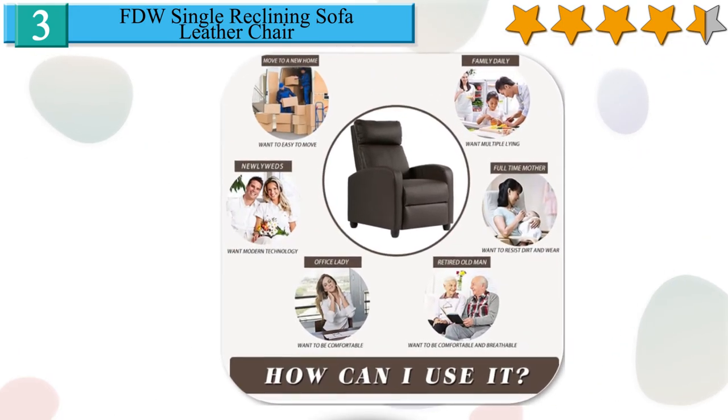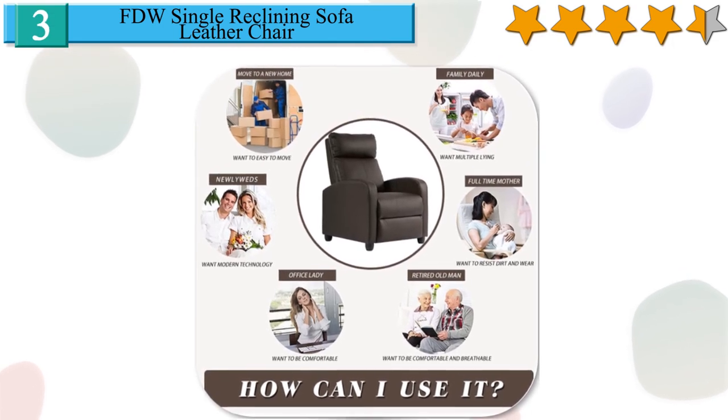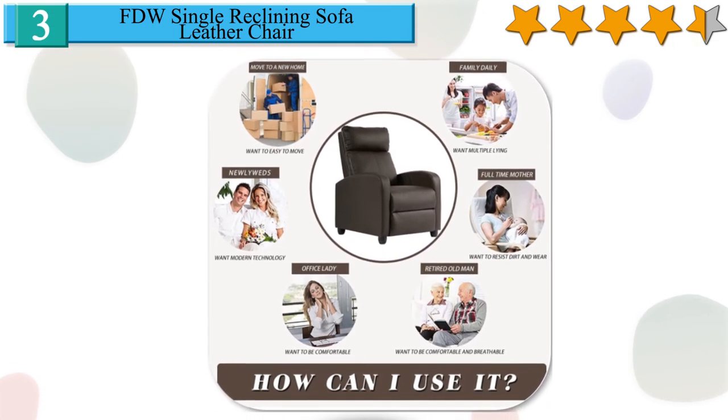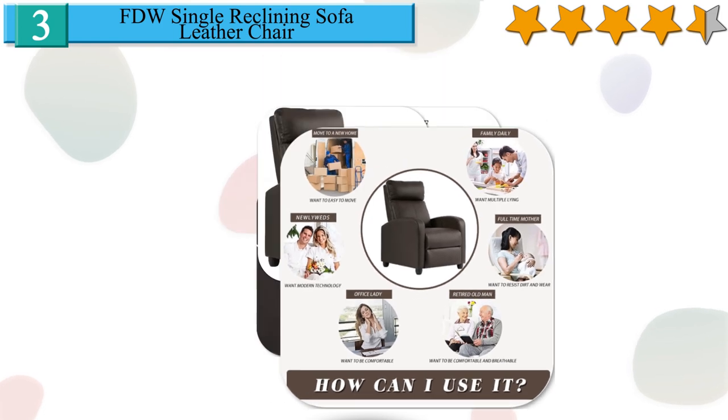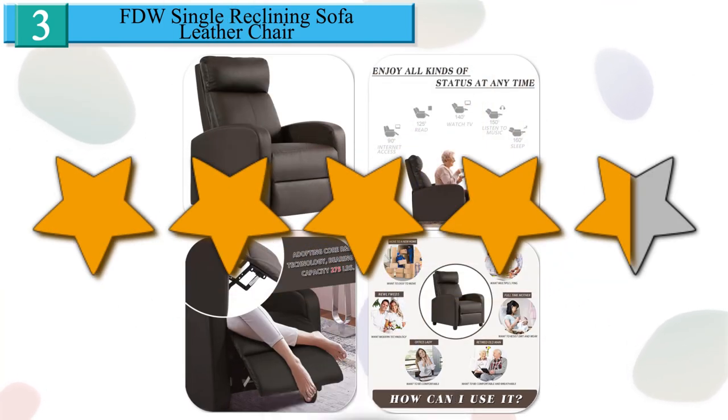Ideal for office and home. Perfect for sleeping, lounging, rest, entertainment, and relaxation. Install your recliner sofa in under 2 minutes — no tools necessary. We give it a 4.3 star rating from our analysis.